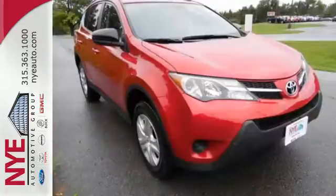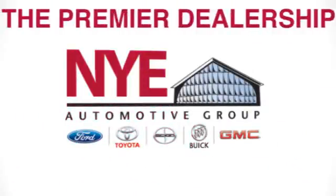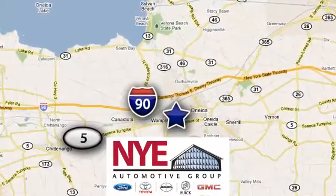Load up the family and take this RAV4 out for a test drive today. The Nye Automotive Group has been the premier dealership in Oneida for vehicle sales and service for over 40 years. We are conveniently located on Route 5 in Oneida.